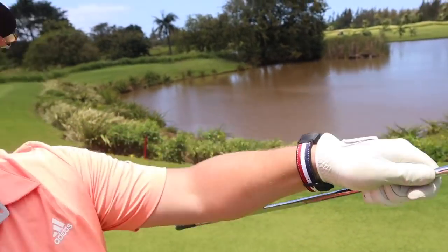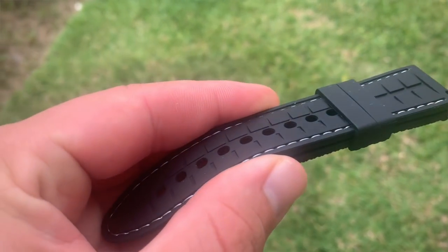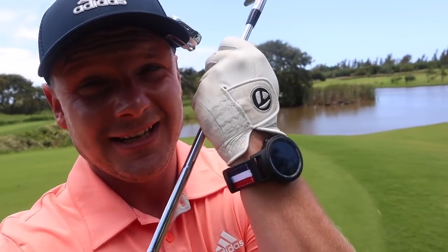Wearing the watch a couple of holes in, I don't particularly mind actually. I wore it to dinner last night — we're on a big golf trip with the guys from American Golf in Mauritius. It does look quite cool, it almost has a Tommy Hilfiger vibe to it. It also comes with a black rubber strap, though that might get quite sweaty especially in Mauritius. If you wear this to dinner, it just screams 'I am a golfer.'